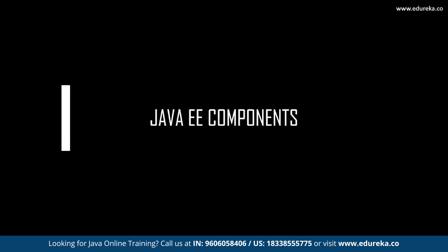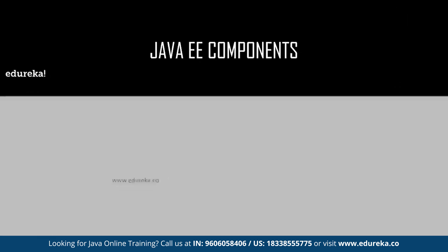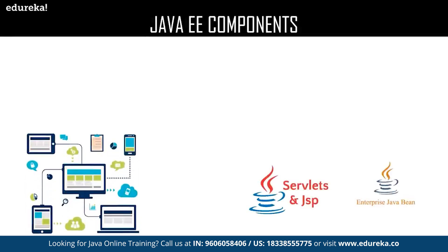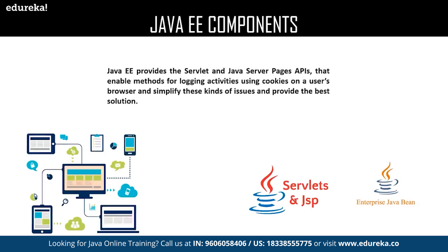Java EE components, or Enterprise components, enable developers to write server-side applications. One of the most common challenges that an enterprise developer faces is how to handle requests coming from web-based clients. To ease this challenge, Java Enterprise provides the Java Servlet and Java Server Pages APIs that enable methods for logging activities using cookies on a user's browser and simplify these kinds of issues to provide the best solution.